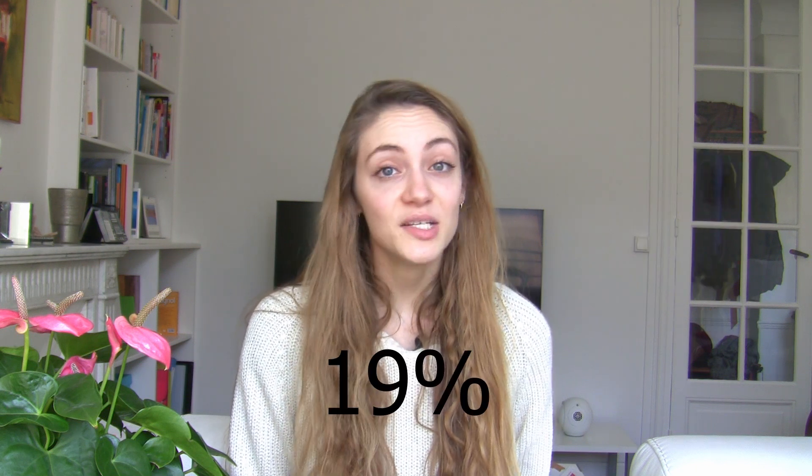100 grams of tofu, which is a soy-based food, covers around 30% of your daily value in iron. Tofu is also a great source of calcium, protein, and manganese. However, it is rich in omega-6 fatty acids. Just one ounce of dark chocolate covers 19% of your daily needs in iron. Dark chocolate is also very high in magnesium, manganese, and copper. However, it's also high in saturated fats.